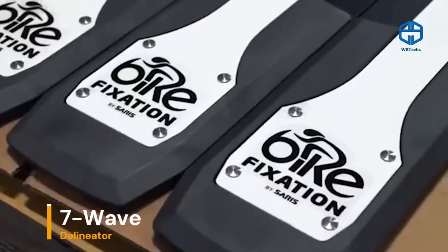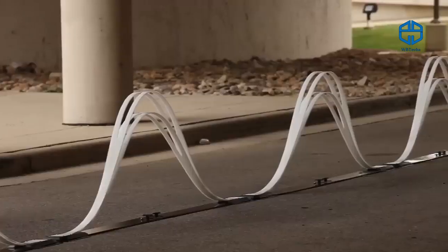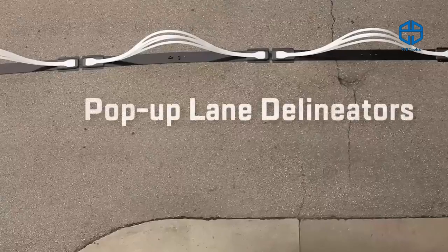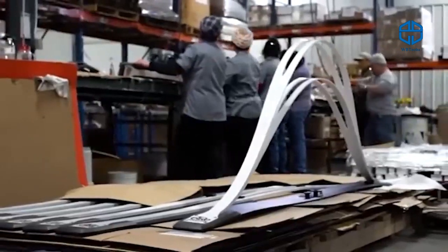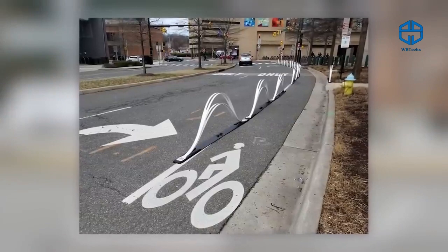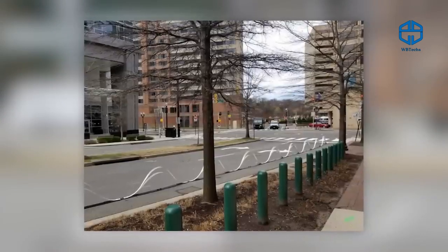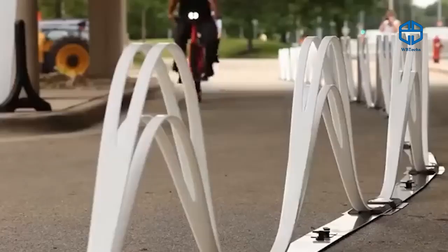This barrier was tested and surprised U.S. cyclists at the National Bike Summit. It is easy to install and the waves look much more aesthetically pleasing than the usual flex posts. The main purpose is to separate cyclists from traffic and protect bike lanes from drivers who park wherever they please. If these barriers prove more effective than traditional flex posts, they will be used much more widely.